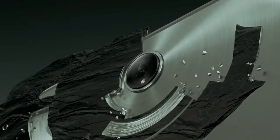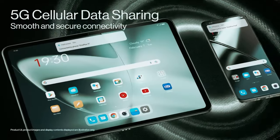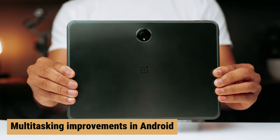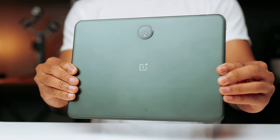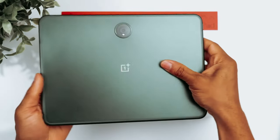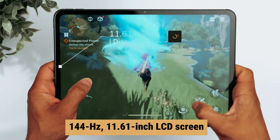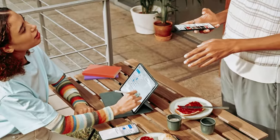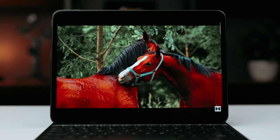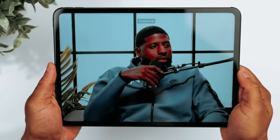Are you in the market for a new tablet that can keep up with your busy lifestyle? Look no further than the OnePlus Pad, a compact and powerful device that is perfect for work and play. With all the multitasking improvements in Android, this tablet is sure to enhance your productivity. One of the standout features of the OnePlus Pad is its 144Hz 11.61-inch LCD screen, which provides a smooth and immersive viewing experience.